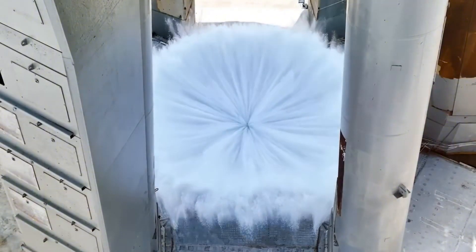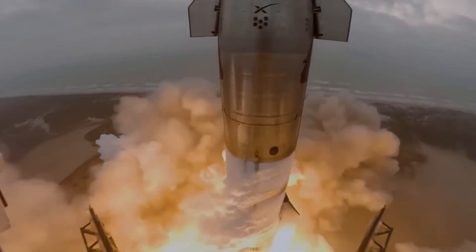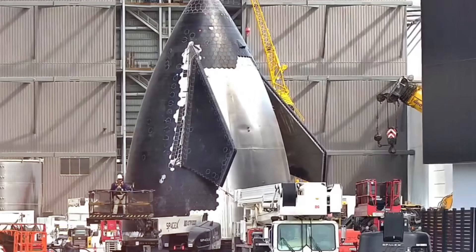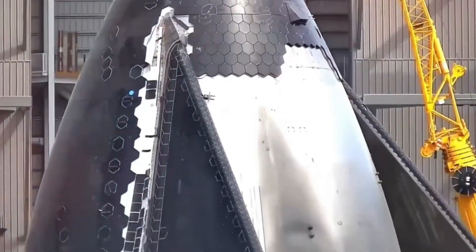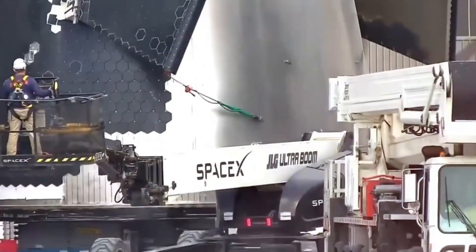The previous design showed concerning weaknesses during Flights 4, 5, and 6. But SpaceX's engineers have gone back to the drawing board, completely reimagining how these critical control surfaces work.